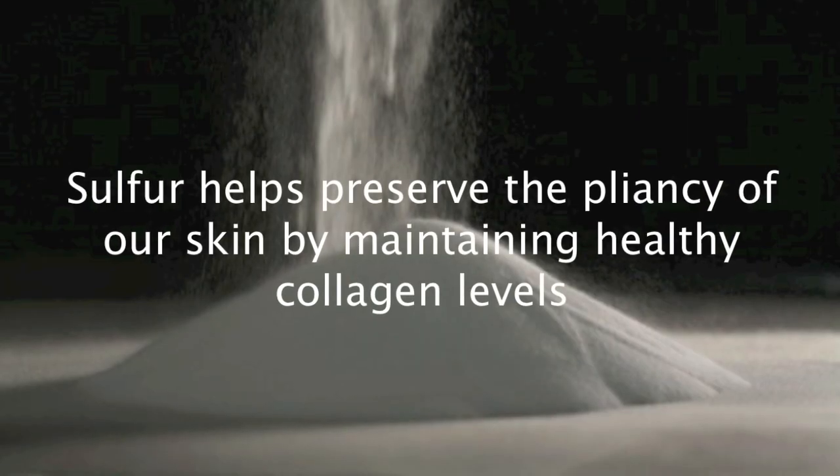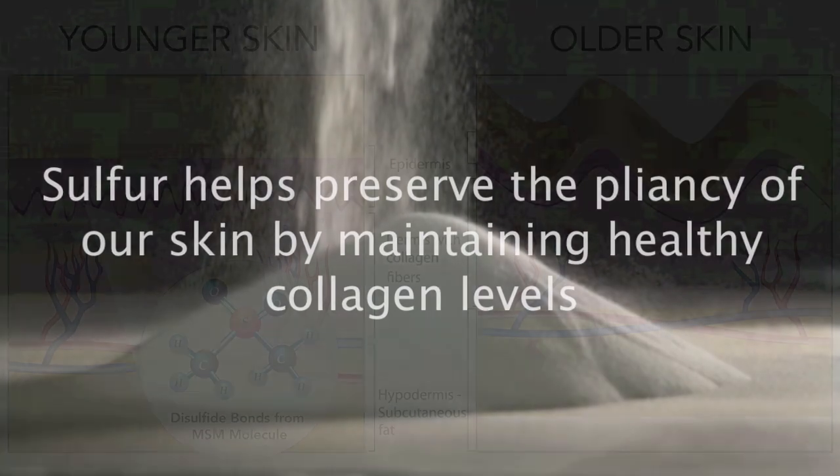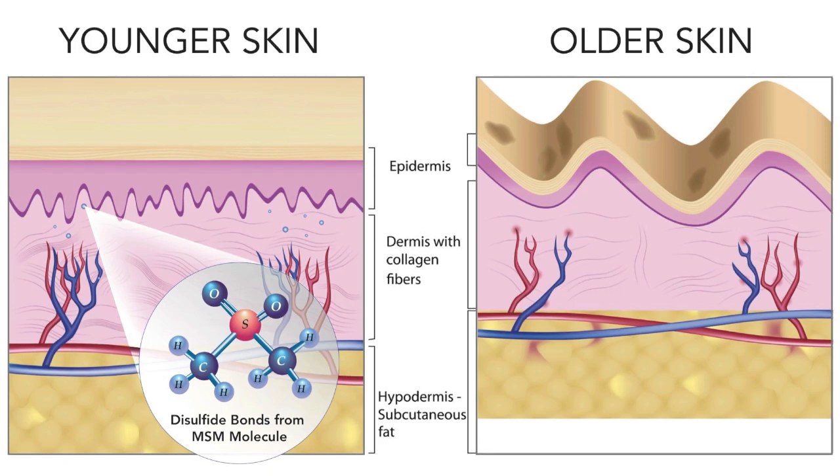Sulfur helps preserve the pliancy of our skin by maintaining healthy collagen levels. As a source of sulfur, Opti-MSM holds collagen strands together through active disulfide bonds. It is these bonds that keep the collagen structure intact for firm, healthy skin. The stronger the connective tissue, the more nutrients reach the skin, giving it a youthful appearance.